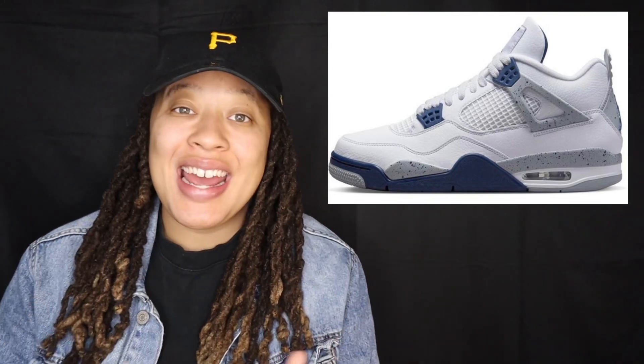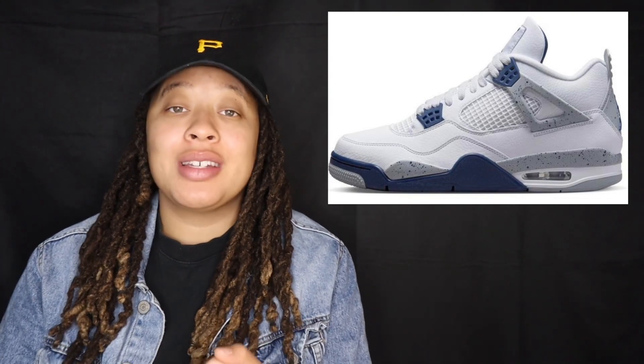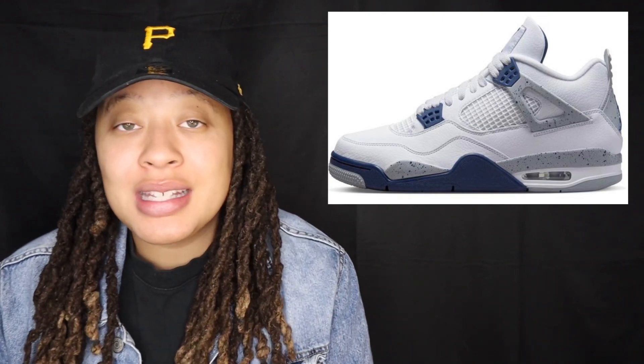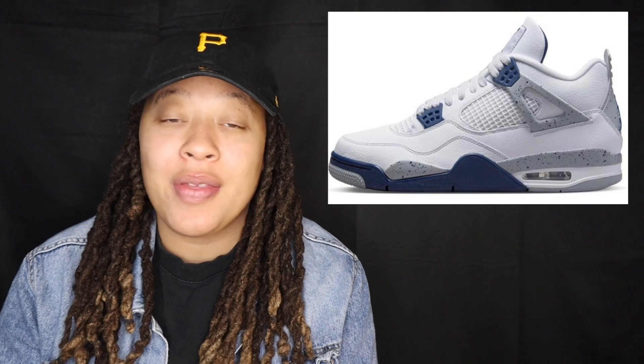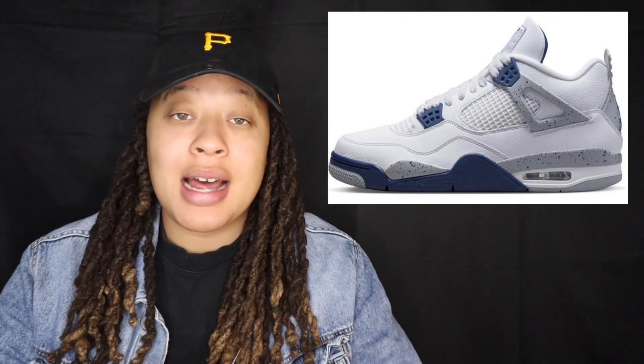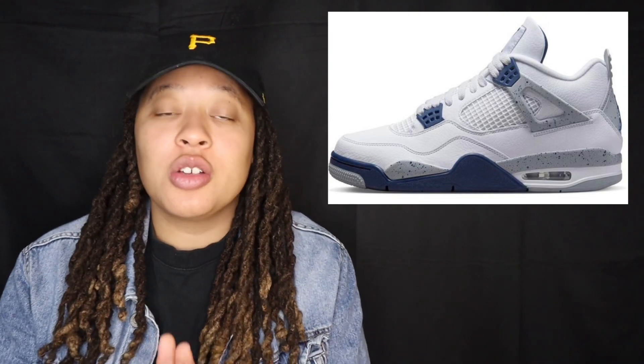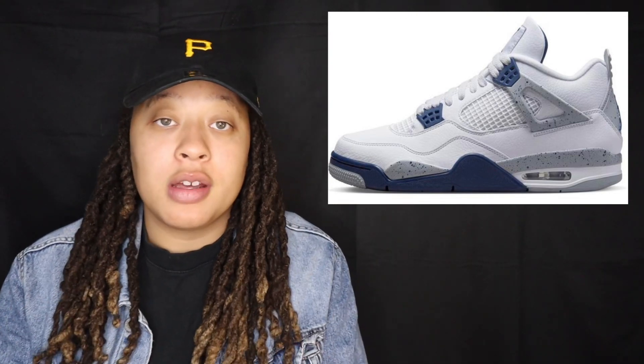The Air Jordan 4 Midnight Navy is pretty similar to the Air Jordan 4 White Cement released back in 2016, but this updated shoe has hits of Midnight Navy along with fire red accents throughout the entire shoe. This one gives it a little more spark with the Midnight Navy. The White Cement is iconic, going for over $600 in resell, but this shoe is pretty iconic as well — supposed to go well with the fall and autumn feel.